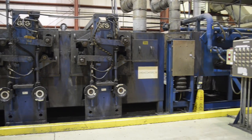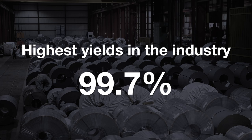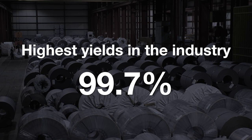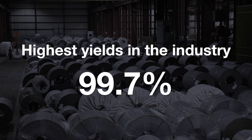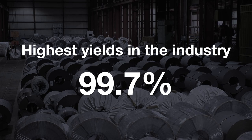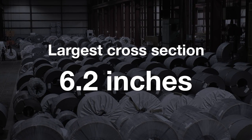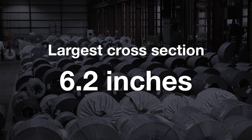Because of this design, we maintain the highest yields in the industry at 99.7%, with a first-pass yield percentage of 99.45%. This design also allows us to run the largest cross-section in the industry at approximately 6.2 inches.